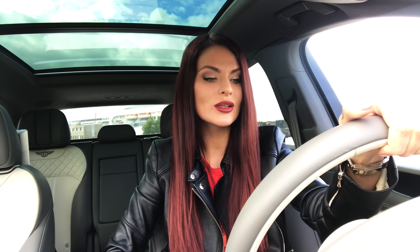Hi guys and welcome to my channel! So today I'm gonna be doing my first ever test drive video and I really hope you will enjoy it. So I got this amazing Bentley Bentayga SUV for the weekend and I'll be happy to share my experiences with you.